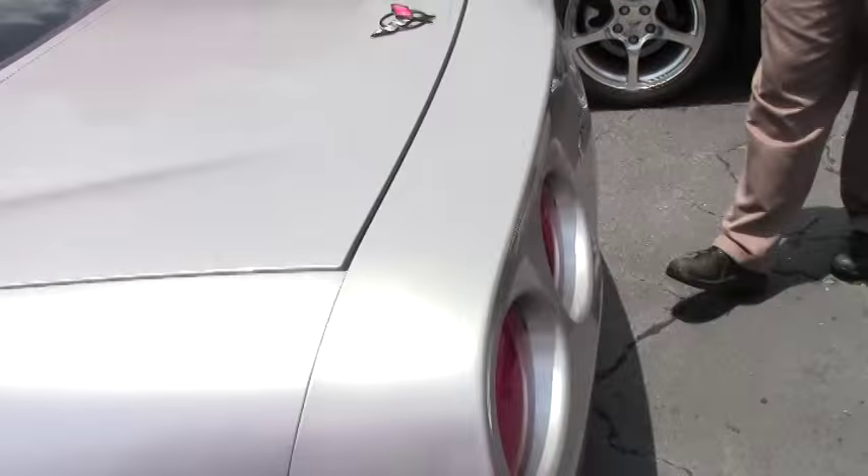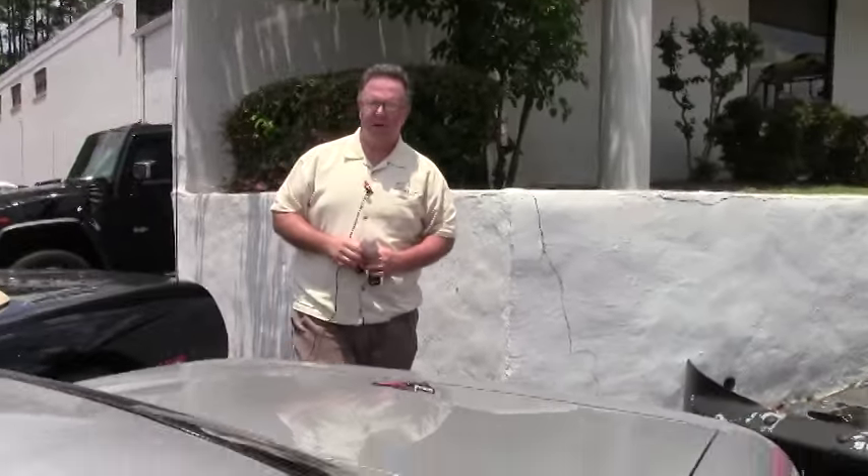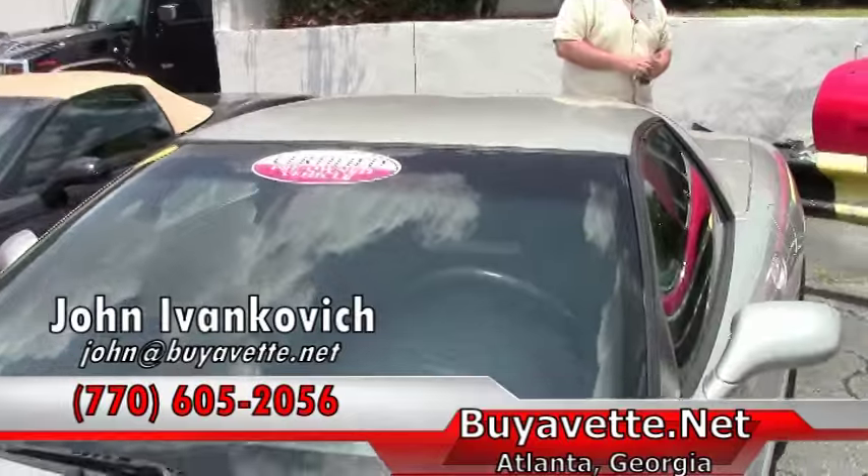Give me a holler at 770-605-2056, or email John at Buy A Vet. We'll see you out on the road.